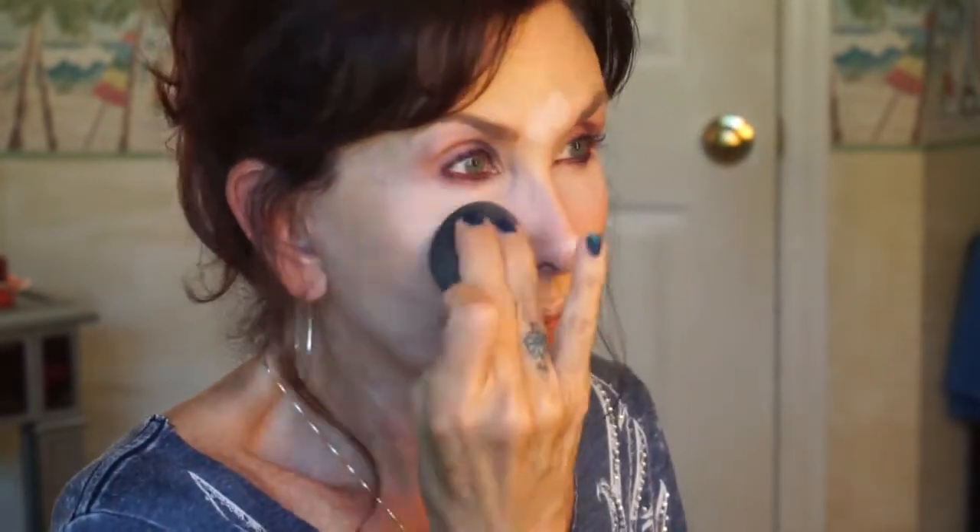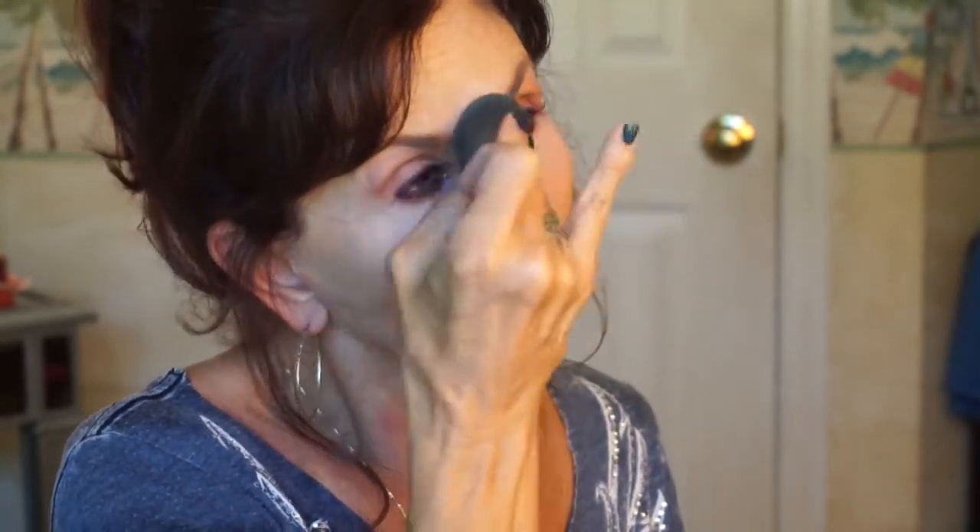I'm going to use my Maybelline Instant Age Rewind like I always do. I'm going to highlight between my eyes on the Cupid's bow. I'm going to make a damp beauty blender — and it's truly damp, I'm not lying. I had the forethought to go do that before I started the tutorial. I don't look like this for lack of planning — I look like this for trusting a hair stylist with my hair.